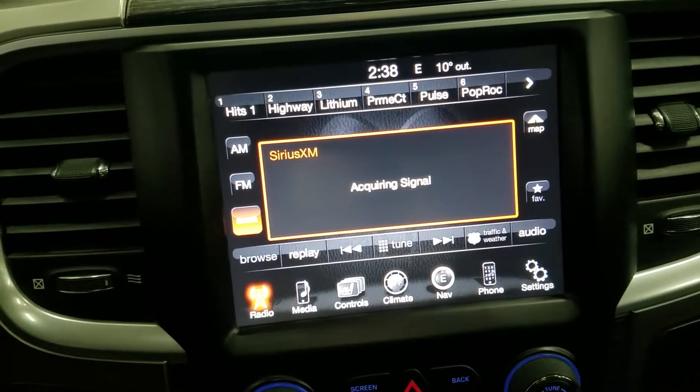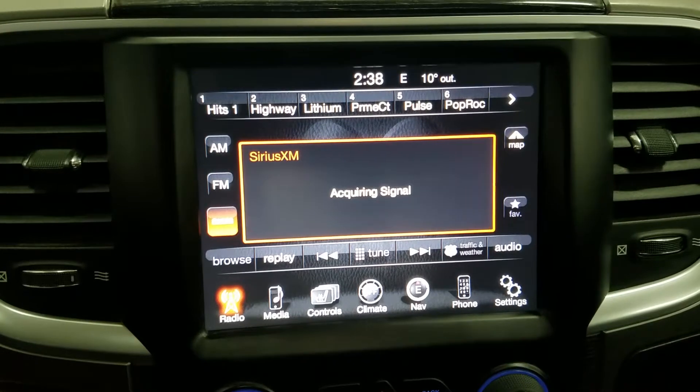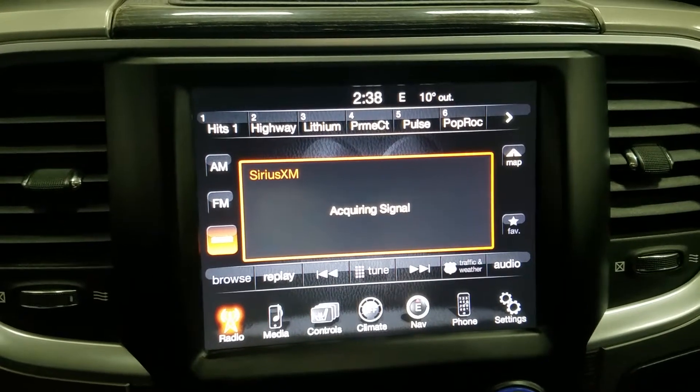We have our Uconnect touch screen display which allows for audio control, phone connectivity, navigation, and other apps including Apple CarPlay and Android Auto. The driver can also view the display of the rear view camera.